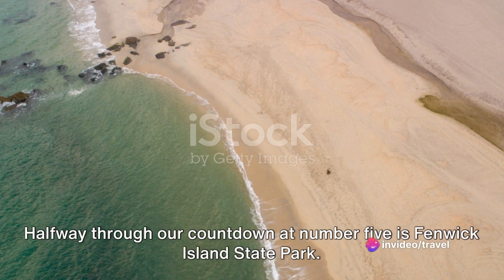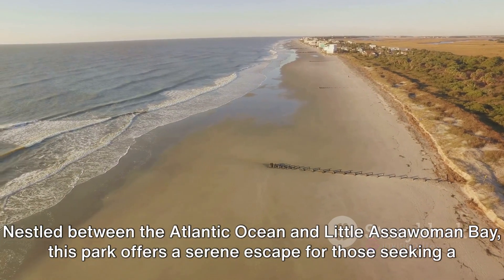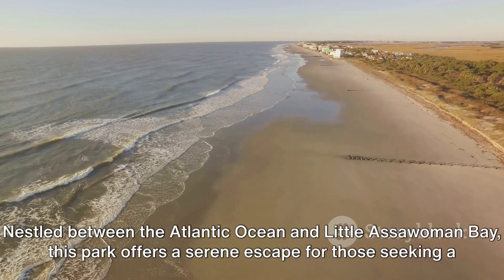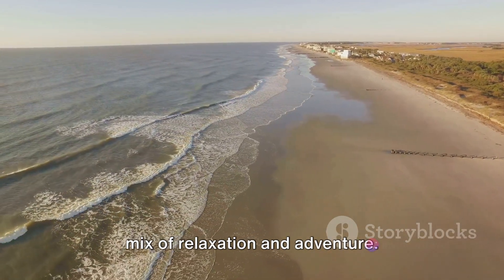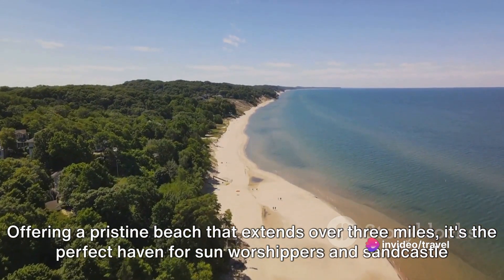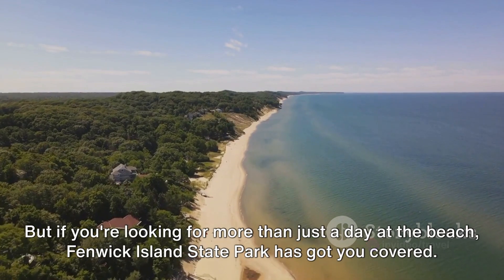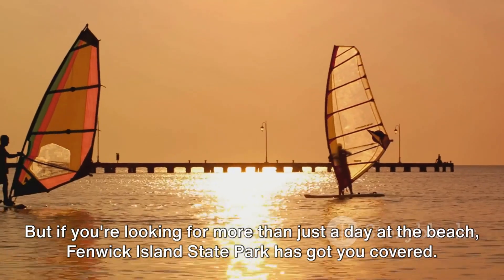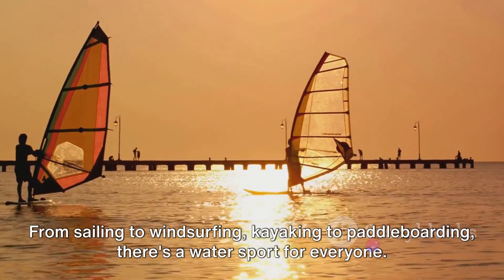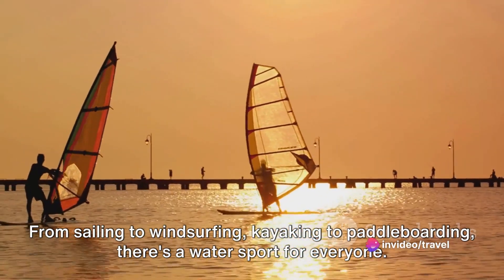Halfway through our countdown at number 5 is Fenwick Island State Park. Nestled between the Atlantic Ocean and Little Assawoman Bay, this park offers a serene escape for those seeking a mix of relaxation and adventure. Offering a pristine beach that extends over three miles, it's the perfect haven for sun worshippers and sandcastle builders alike. From sailing to windsurfing, kayaking to paddleboarding, there's a water sport for everyone.